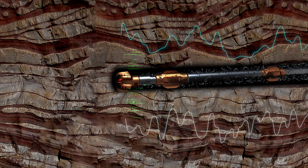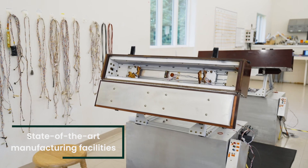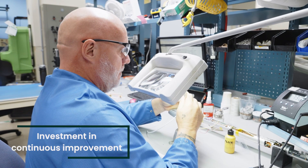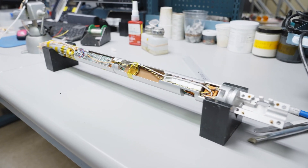Reuter-Stokes' commitment to high-quality products is evident with its investment in its facilities, as well as continuous improvement initiatives, including Lean Six Sigma, Shannon, and Shingo.